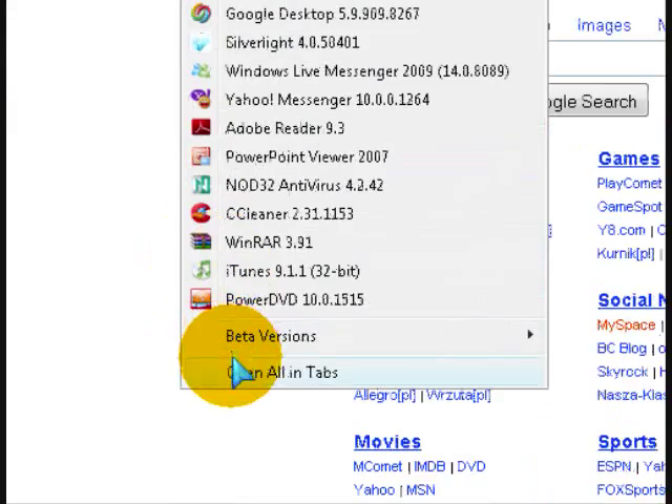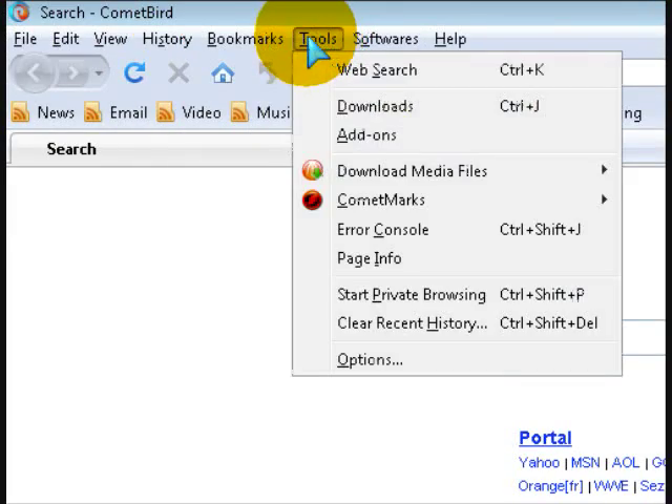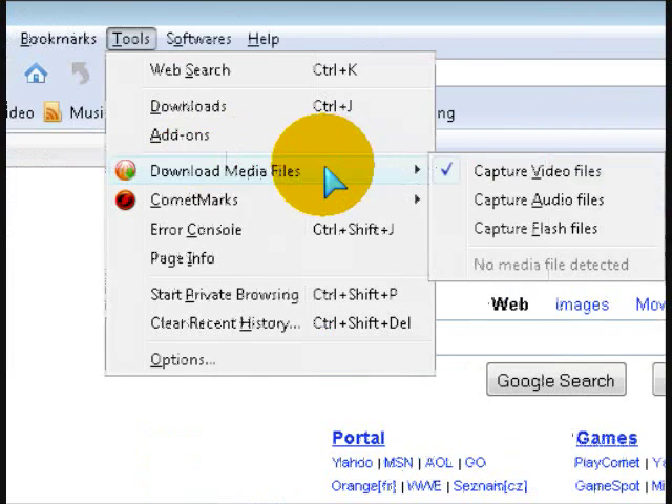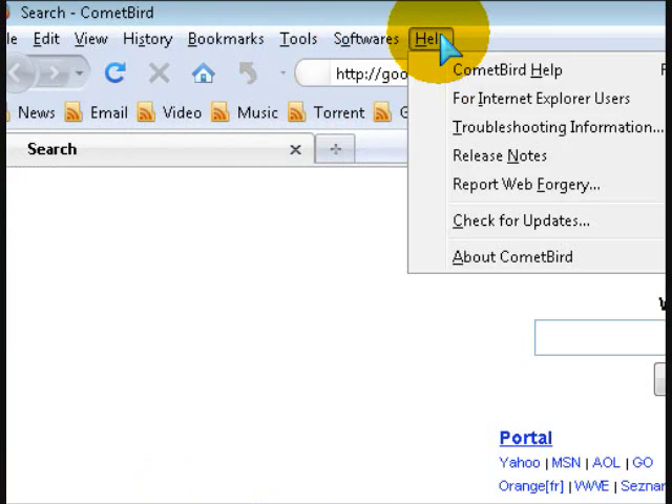You can download recommended software. Tools. It's pretty much just like Firefox, but you can download files and it just has a lot more stuff than Firefox ever did.